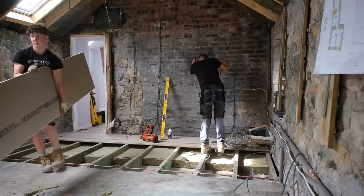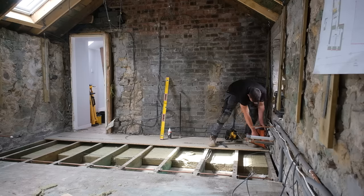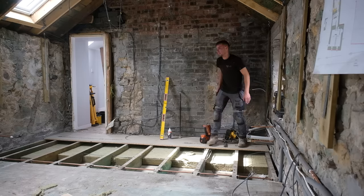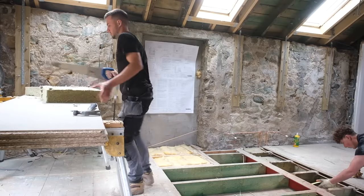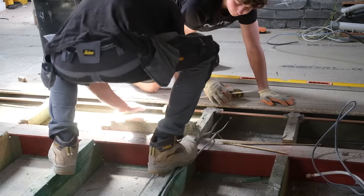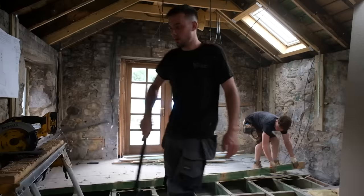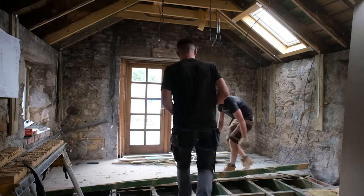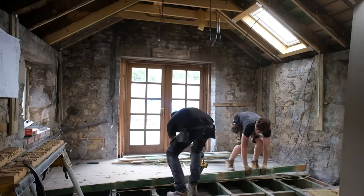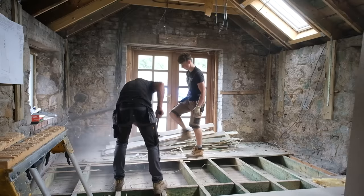For example, I put all of the roof light installation clips together to make a roof light focused video, and then I put all of the roof re-tiling clips together to make a video focused on just the re-roofing process and so on. So that's why this video, which is fully focused on the floor, has some initial clips from way back before the walls went up, because that's when the flooring process actually started.